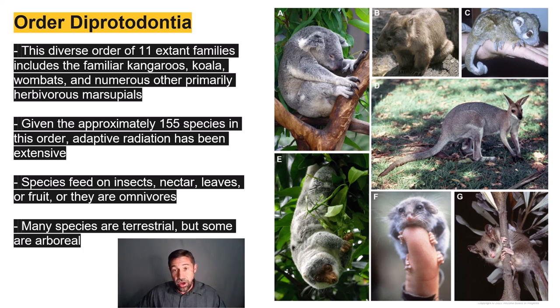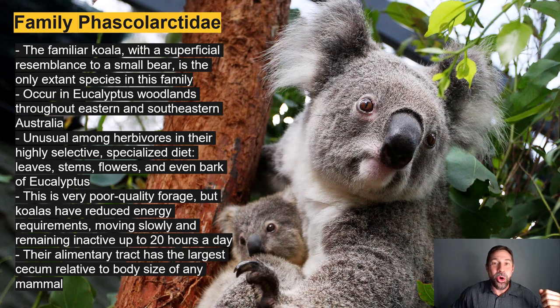My son's favorite animal, the koala bear, has a highly specialized diet of leaves, stems, flowers, and even bark — all from the eucalyptus tree. Koalas inhabit eastern and southeastern Australian eucalyptus woodlands. Eucalyptus is very poor quality forage with few calories, so koalas have reduced energy requirements, move very slowly, and remain inactive for up to 20 hours a day. Their alimentary tract has the largest cecum — the intestinal pouch at the junction of the small and large intestines — relative to body size of any other mammal.